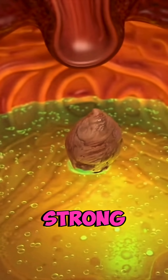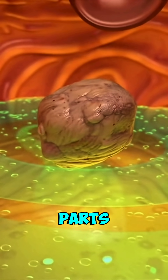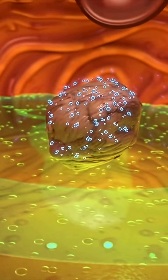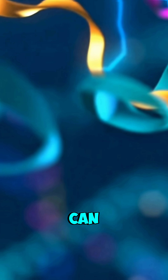In the stomach, strong acids and enzymes begin breaking chicken proteins into smaller parts. Enzymes like pepsin cut proteins into smaller chains your body can absorb.